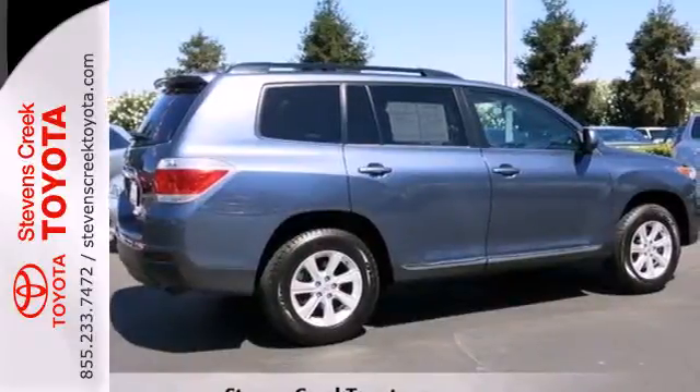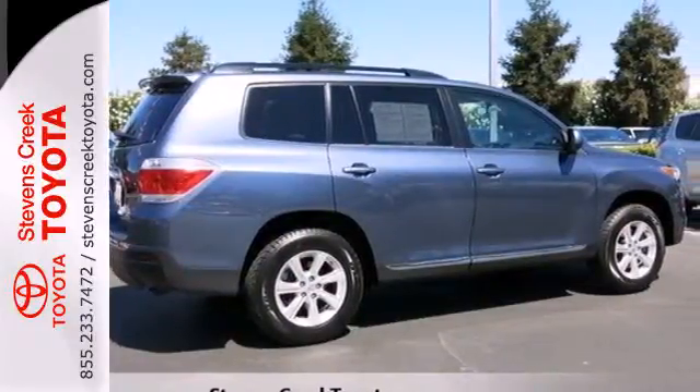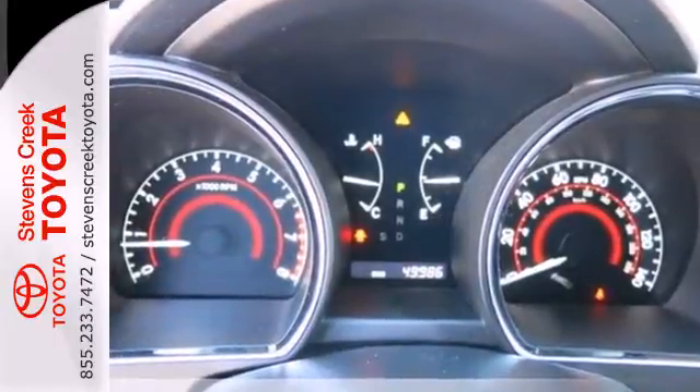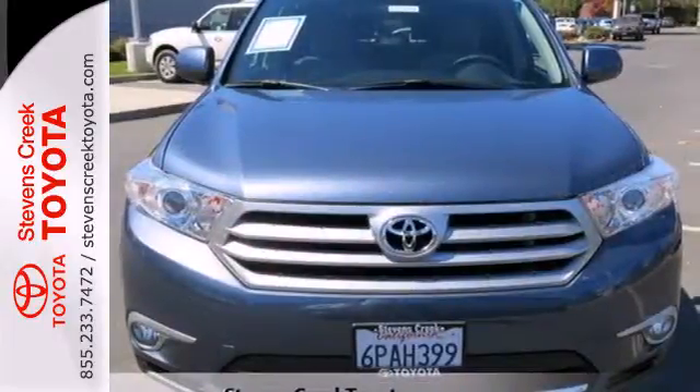For 2011, the sensational Highlander has enhanced front and rear styling, interior upgrades, and a host of standard, state-of-the-art features. Come on in today and see it for yourself.